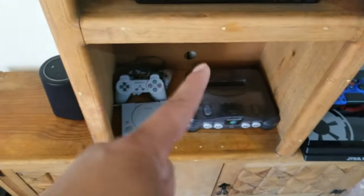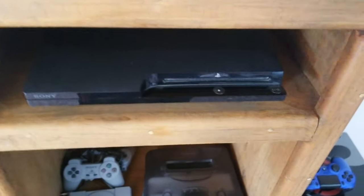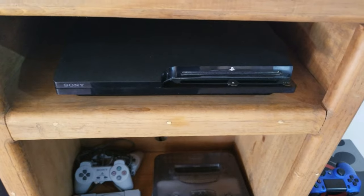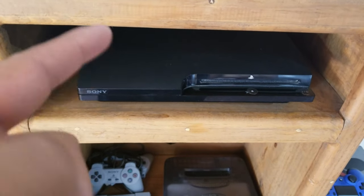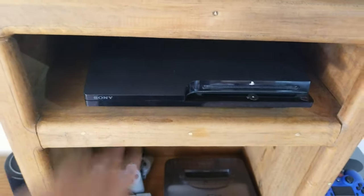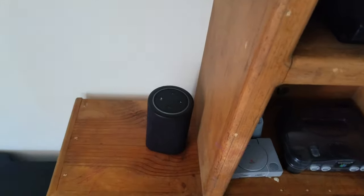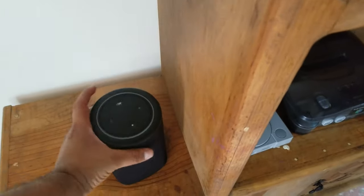Next to it is the PlayStation Classic — that's the PS1, it's also hacked and it has a ton of games. I'll leave links for all this stuff if you're interested. My handy dandy PS3, which is also a Blu-ray player if I want to go that route, but I play my retro PS3 games there.